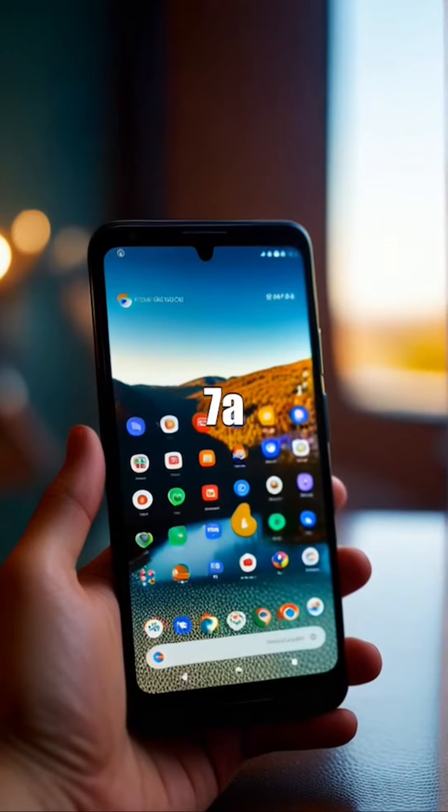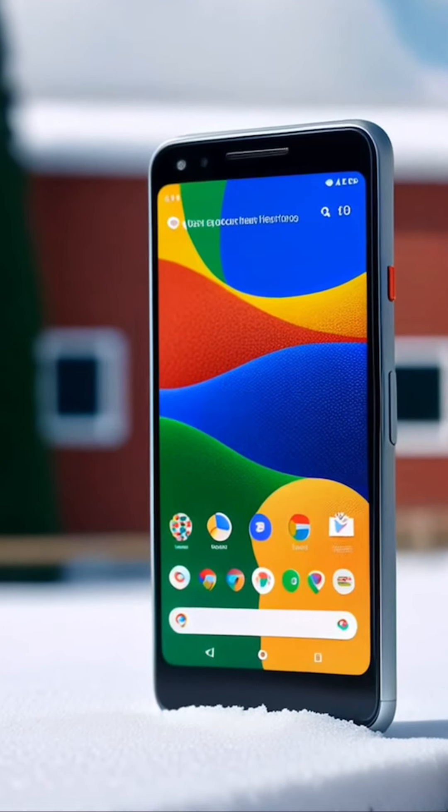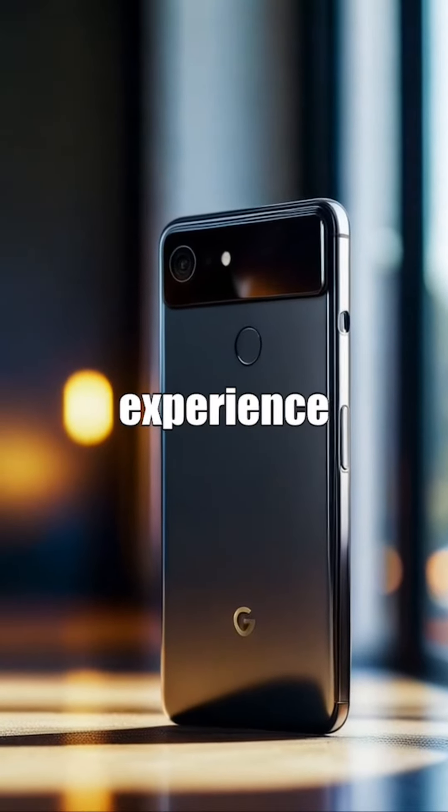Get your hands on the Google Pixel 7a in Snow Color, a sleek and stylish device that combines functionality with elegance for a truly refined smartphone experience.